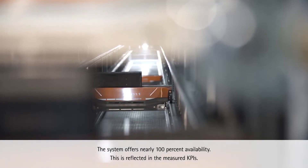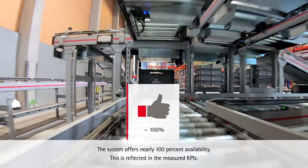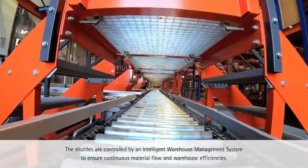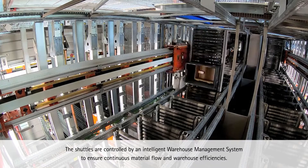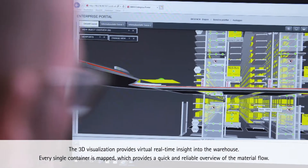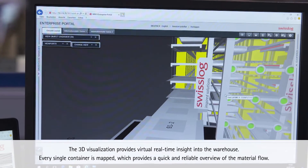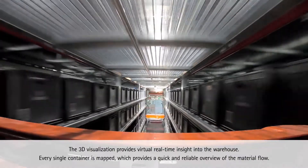The system offers nearly 100% availability, which is reflected in the measured KPIs. The shuttles are controlled by an intelligent warehouse management system to ensure continuous material flow and warehouse efficiencies. The 3D visualization provides virtual real-time insight into the warehouse, with every single container mapped, offering a quick and reliable overview of the material flow.